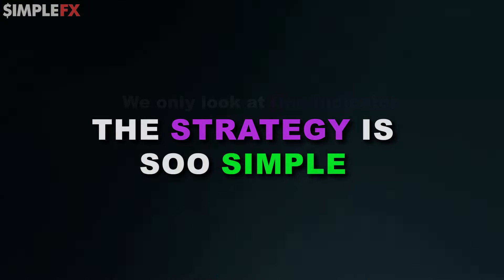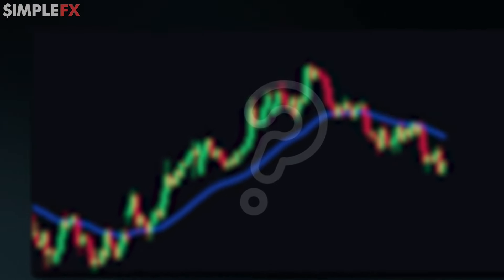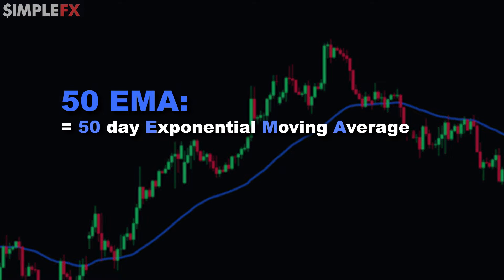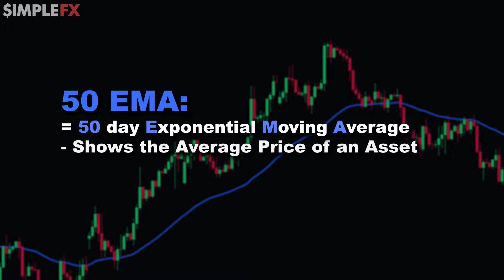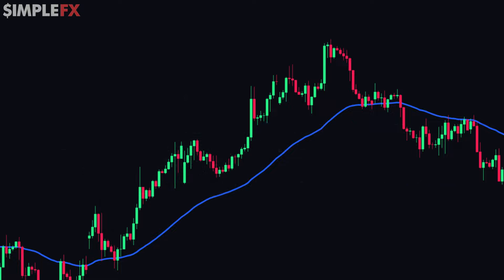The strategy is so simple — we only look at one indicator and we don't have to think about anything else. That indicator is the 50 EMA, the 50-day exponential moving average. It is a line on a chart that shows the average price of an asset over the last 50 days, but with more weight given to recent prices. To apply this strategy, all we need on the screen is a price chart and the 50 EMA.